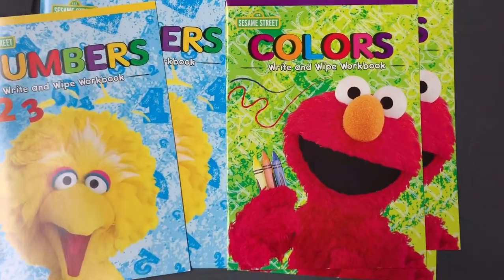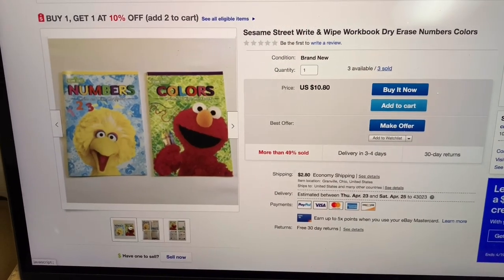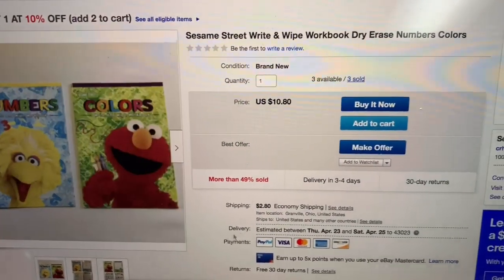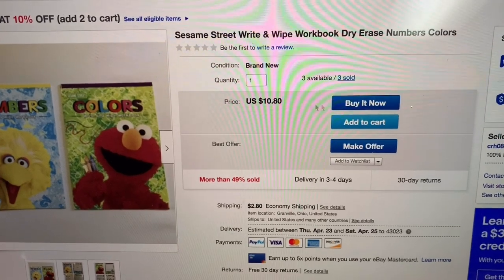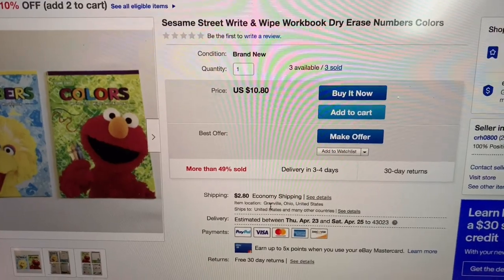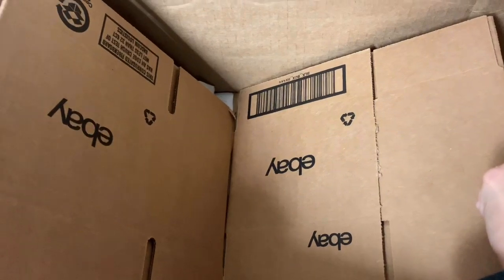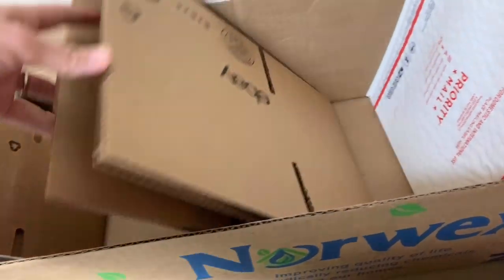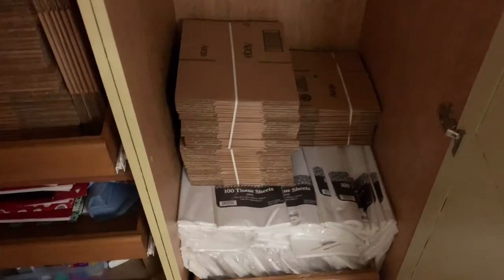The eBay listing is for one of each — colors and numbers — at $10.80 plus shipping. I've sold three and have two sets left. The other day I almost ordered eBay supplies because I thought I was almost out of boxes, but when I went to grab one I realized I wasn't out at all.